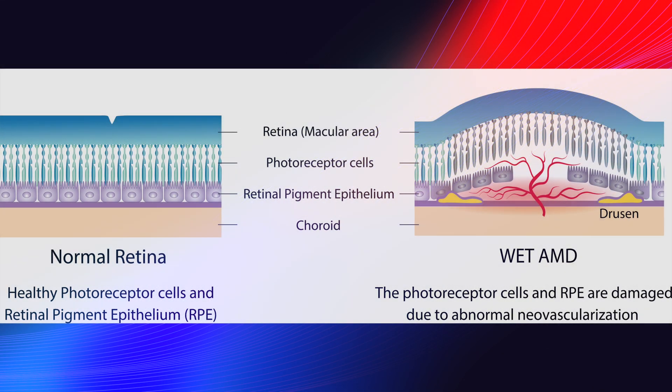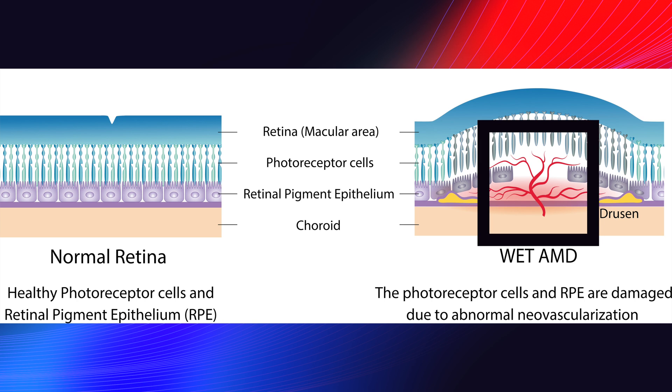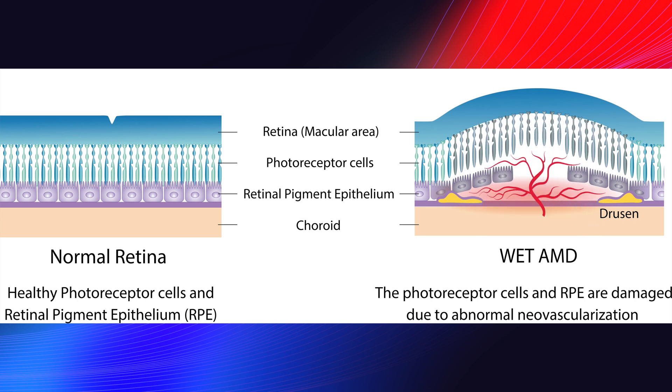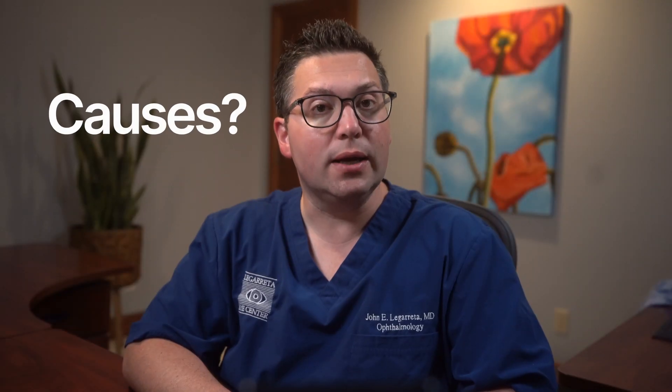Wet AMD is a condition that affects the macula, a small area in the center of the retina responsible for sharp central vision. It's called 'wet' because it involves the growth of abnormal blood vessels under the retina, which can leak fluid and blood, causing damage to the macula and leading to vision loss.